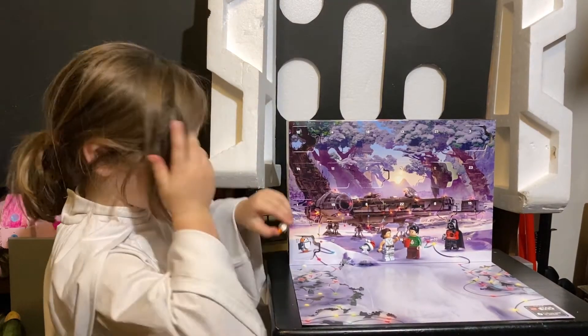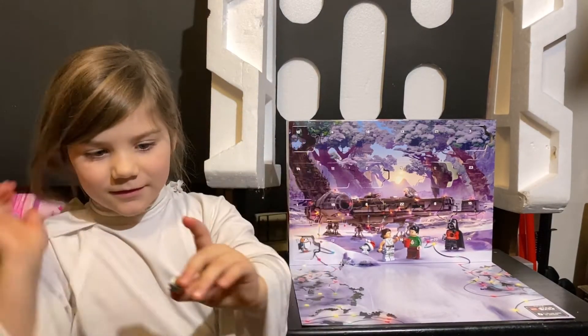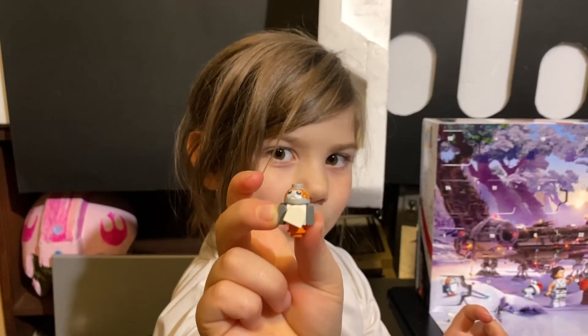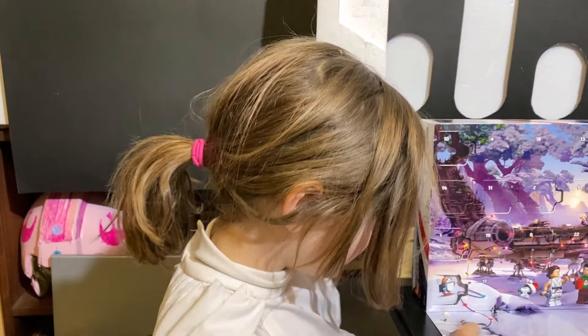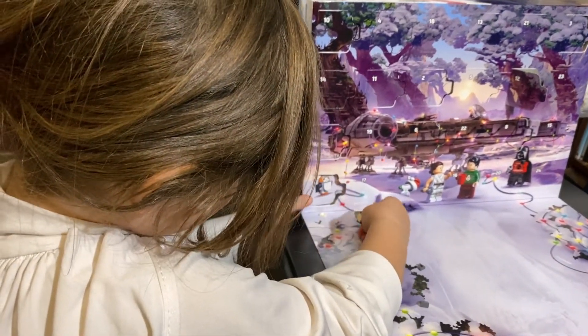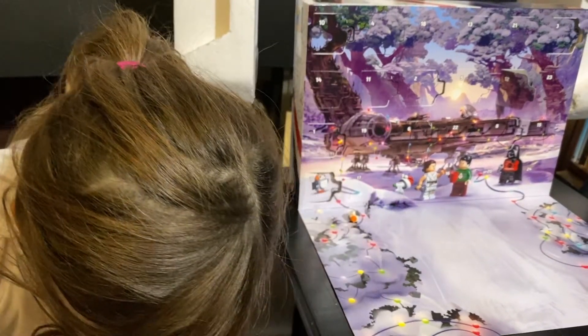You're done. Cool. And this is what we got — a cute little Porg. It's just like that. Thanks for joining us.